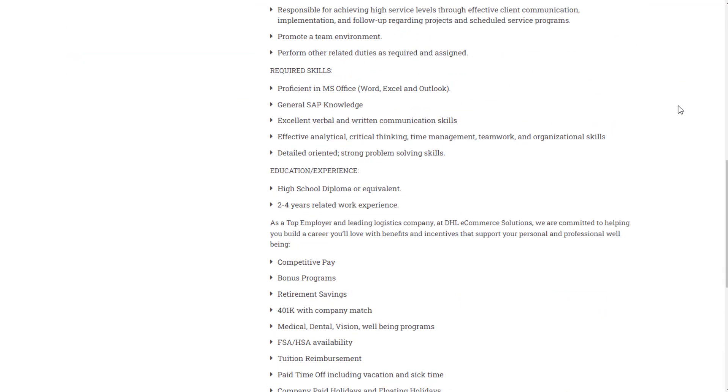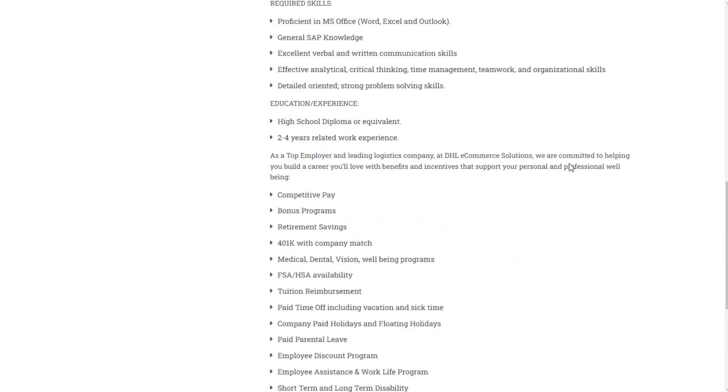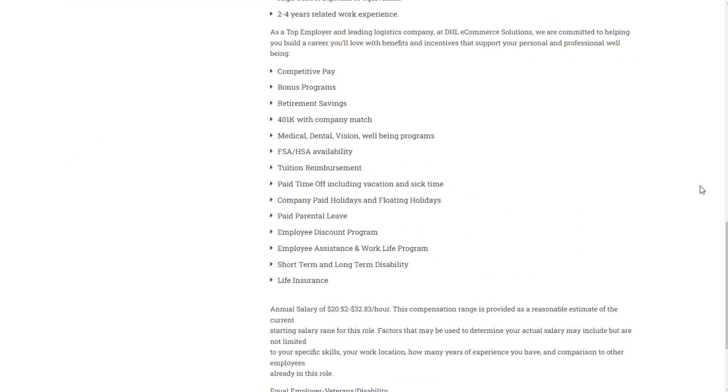If you look at the pay, it says $20.52 to $32.83 per hour. So you're looking at a job that has a lot more pay potential than most customer support jobs like these. You also get really good benefits as well.